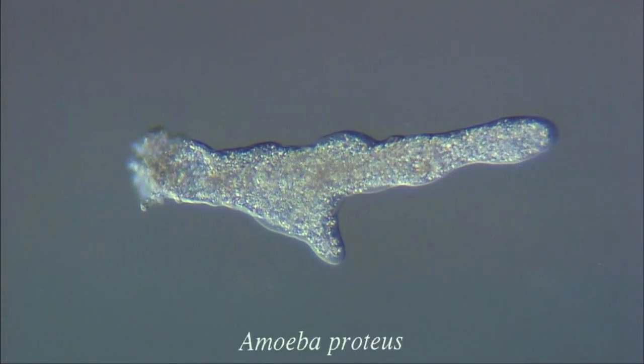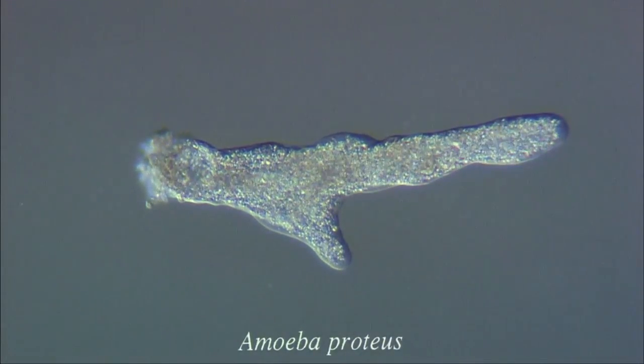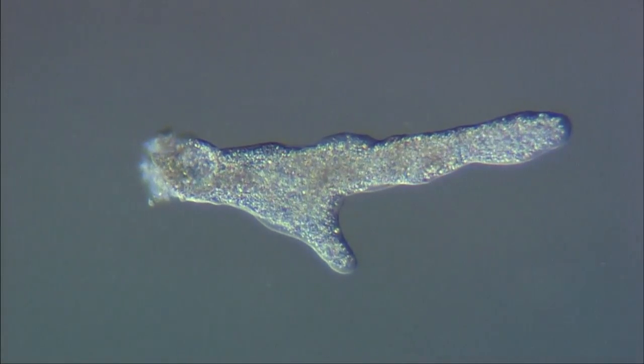This is Amoeba proteus, one of the largest protozoans found in fresh water and the most commonly studied. It can be up to half a millimetre long.